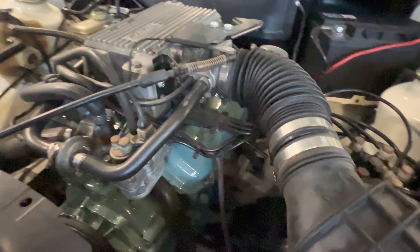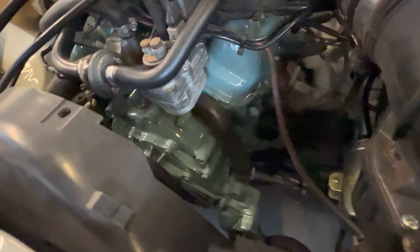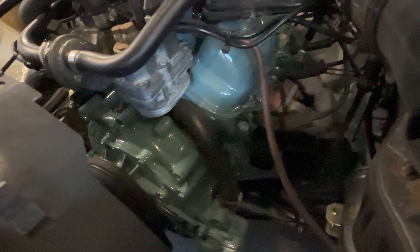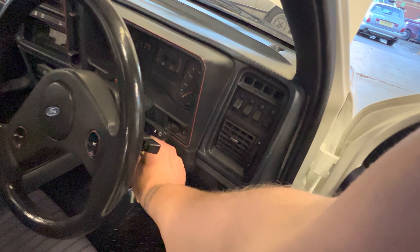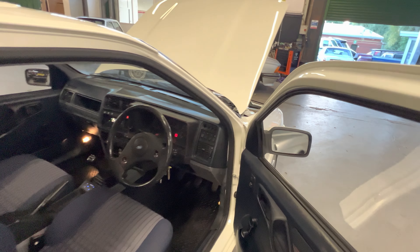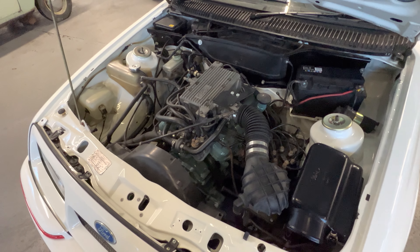We totally skipped the boot, so let's go back to that. Original parcel shelf in there, nice and tidy — not been drilled for any speakers or anything like that. We've got five pepper pots in there which can go back on the car. We do have another spare under here which matches the rest of the car. There's a bit of dust in here and it could do with a bit of a clean, but the actual panel and everything in there is lovely and tidy.